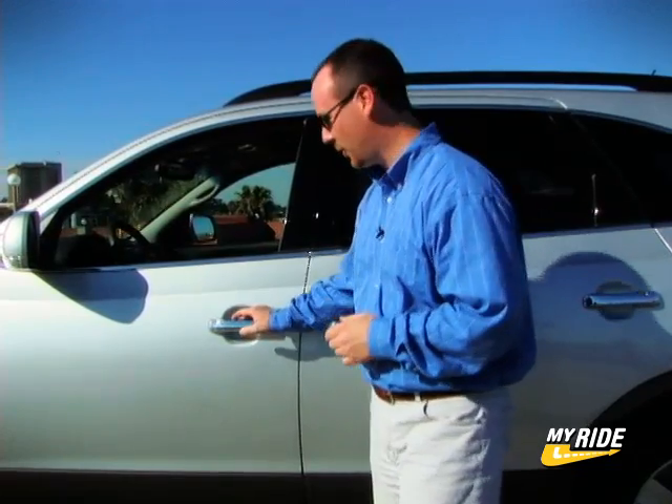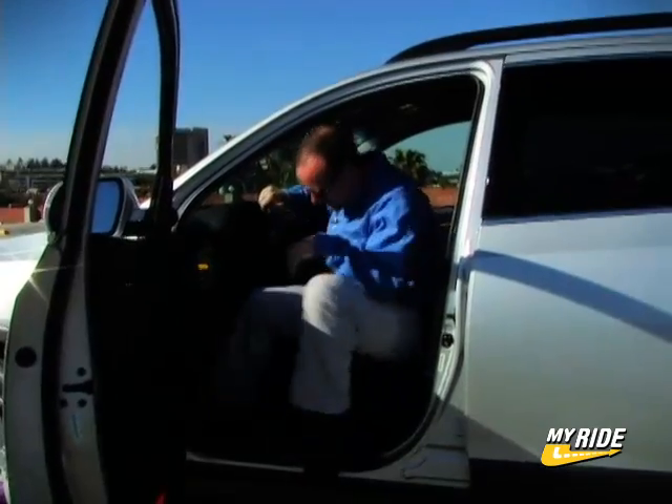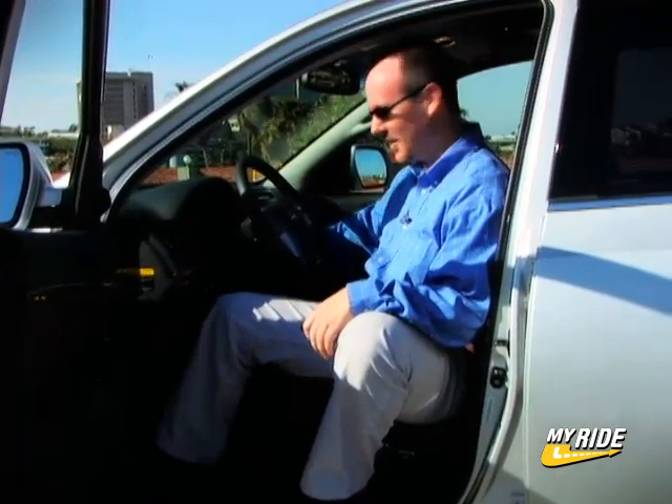But a luxury car is about more than simply the way it looks. It's the little features that really make a difference. Like this proximity key which automatically unlocks the doors when I approach the car. And since it's programmed with my personal settings, the mirrors, the driver's seat, and the steering wheel all adjust just the way I like them when I turn on the ignition. That's good stuff.